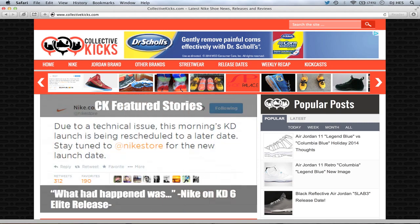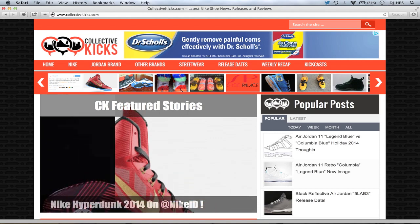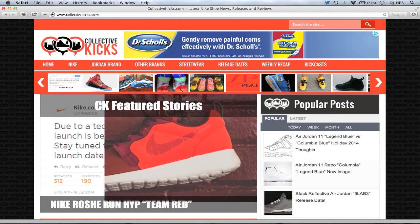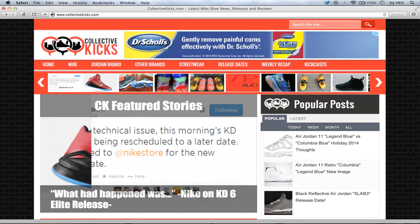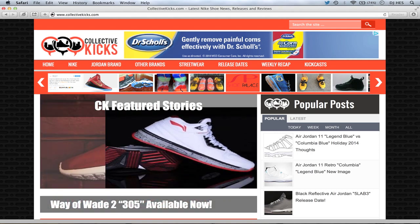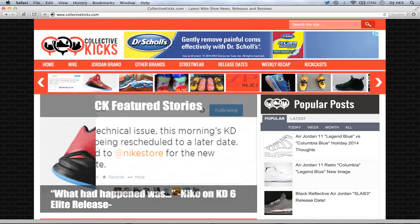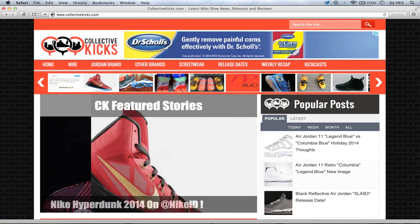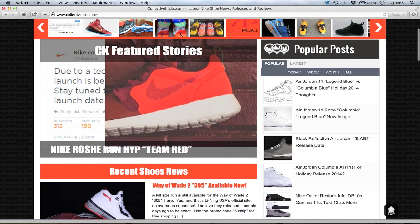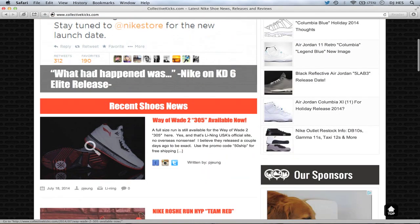Hey, what's going on guys? DJS here, bringing you guys this week's Collective Kicks Weekly Recap. It is Friday the 18th of July, and I'm going to go over this week's sneaker news. Just a heads up to those of you who watch this every week — in about two weeks I'm moving this series to Sundays going forward, because with the new job I'm getting it's going to be impossible to record these on Fridays. So Sundays is more realistic. Let's go ahead and go over this week's news.